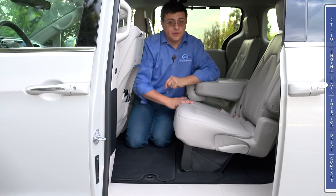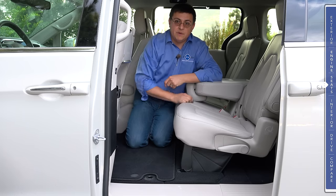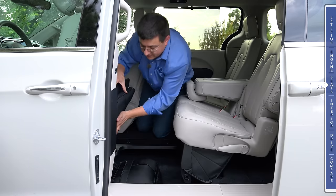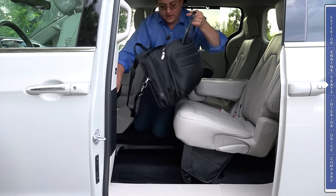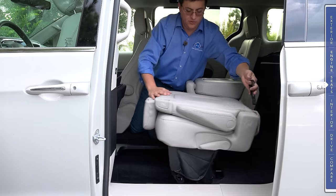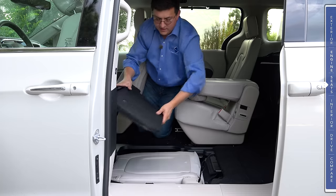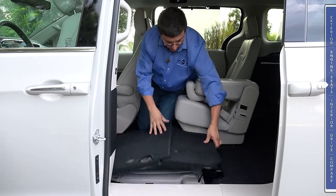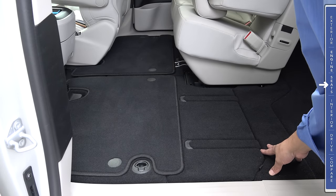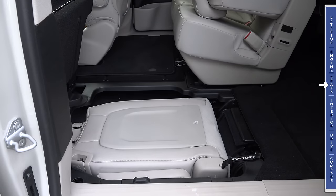Now it's time for the Pacifica's real party trick: the second row Stow-and-Go system. The first step is to press a little button right over here on the B-pillar, which causes the front seat to move up and out of the way. You can definitely put a large computer bag right there under the floor. The real party trick is the seat itself, so we'll go ahead and fold that first. We pull this little lever, stuff the seat down into the cargo area, and then simply fold the floor back in place. That gives you a completely flat floor in the Pacifica, so you can head on over to IKEA and buy all those folding furniture modules you're interested in.